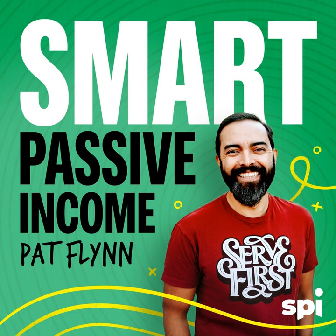Hey everybody, welcome to the 14th session of the Smart Passive Income Podcast. Thank you so much for joining me today. I am in a really, really good mood. A lot of great things have been happening — I've been asked to speak live at a meetup in Oregon in a couple of months. This will be my first live speaking gig talking about what I do for business now, which is awesome, and something I've always wanted to do.